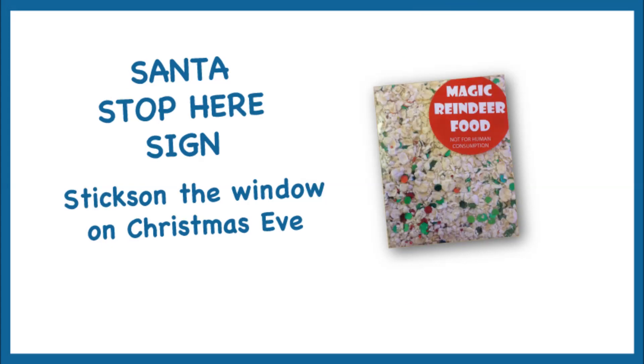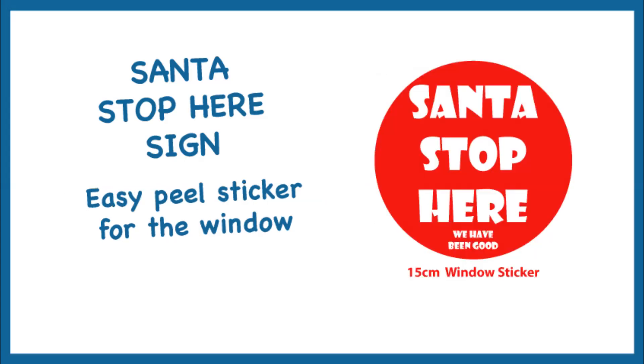Our magic reindeer food is a secret blend of oats, glitter, and sequins, and is a must to keep the reindeer flying. Start a new tradition this year and sprinkle outside on Christmas Eve, or leave on a plate next to Santa's treats.